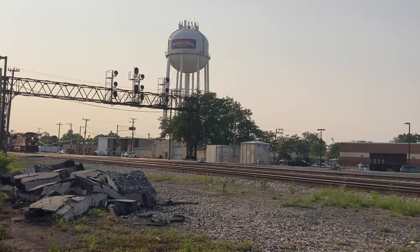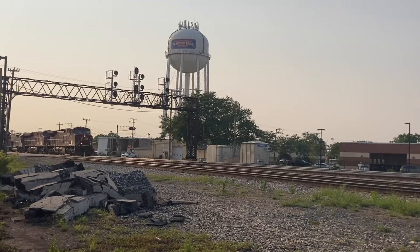This is CPG45, a manifest from Bensonville, Illinois to BRC Clearing in Chicago, Illinois, and here it goes passing the B12 searchlights in Franklin Park, Illinois.